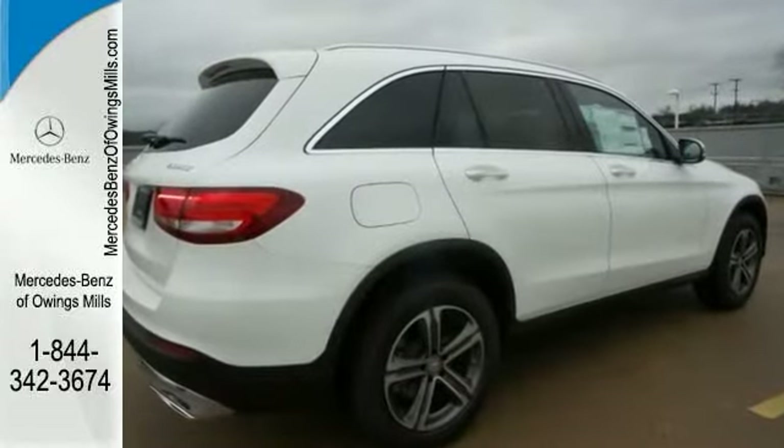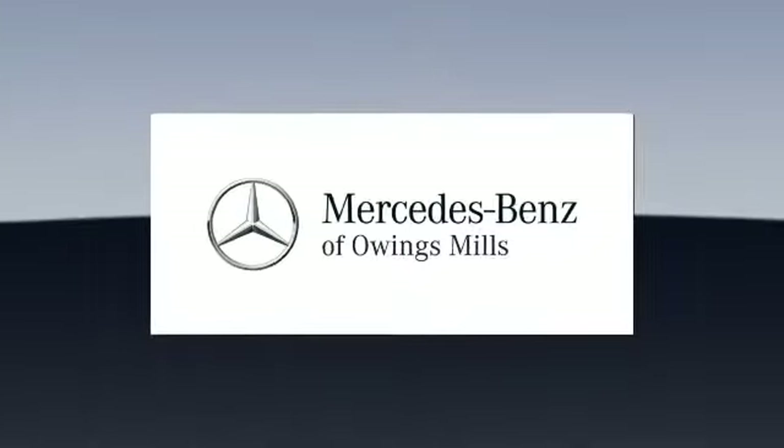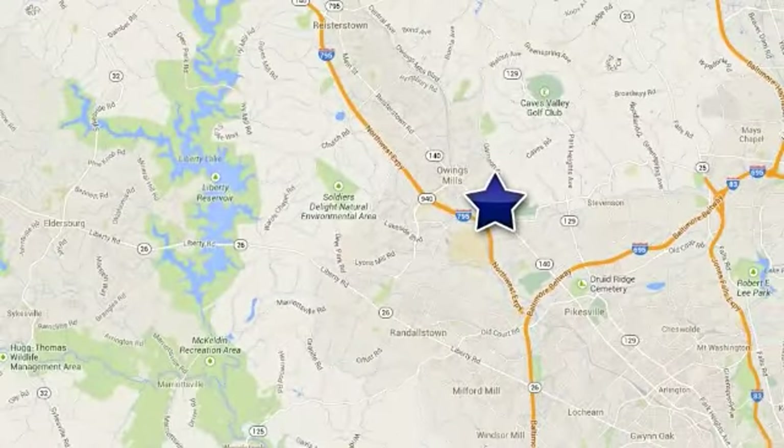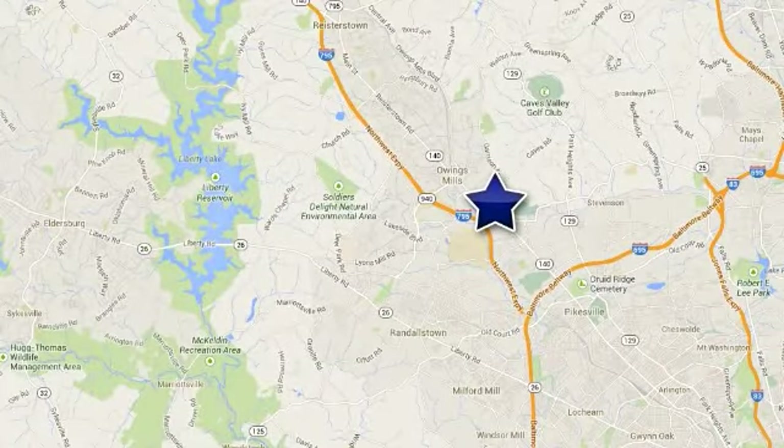Come on in and see it today. Mercedes-Benz of Owings Mills — minutes from Baltimore, Towson and Parkville, conveniently located off of Garrison Forest Road on Reisterstown Road.